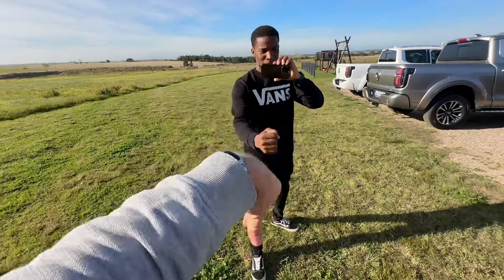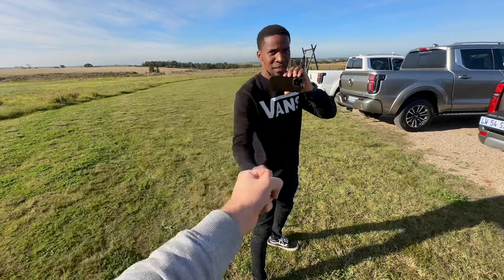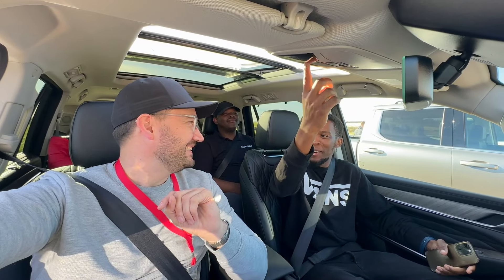Rock paper scissors to decide who drives first — and I lost. So it's day one of the GWM Tank 500 as well as the P500 launch. We're starting off in the Tank 500, and I'm here with Melusi Bongs. He's been featuring a lot in the videos — he's a local now. It's just a great day, even if I lost again.